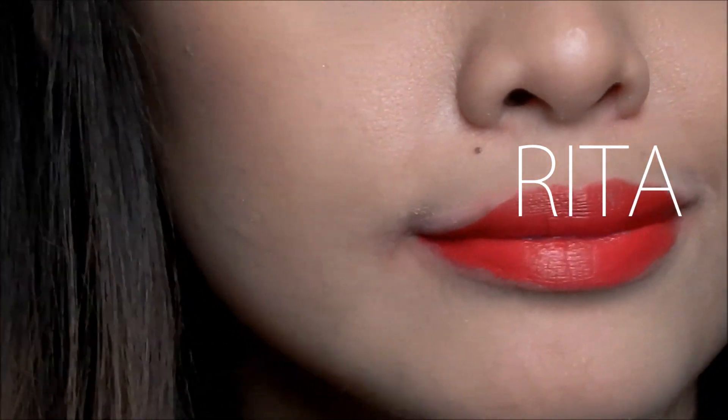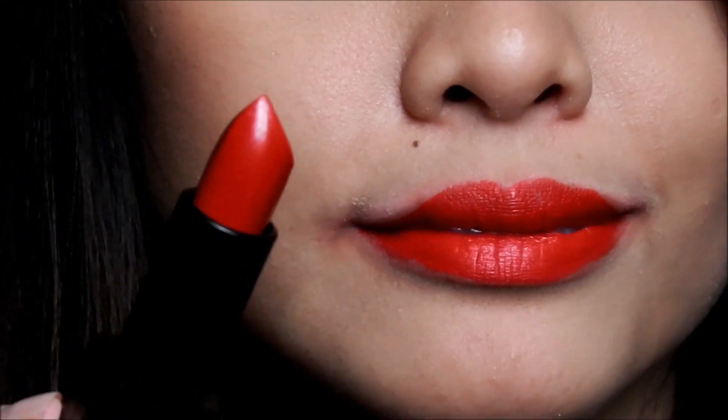The next one is a classic red shade called Rita. Rita is described as a 'scarlet.' It's a true blue, classic red — kind of an old Hollywood color. A lovely one to add to your red lipstick collection if you are a red lipstick lover like me.